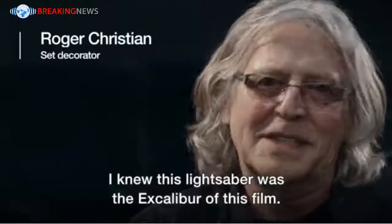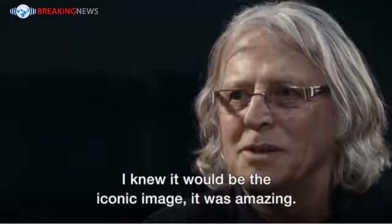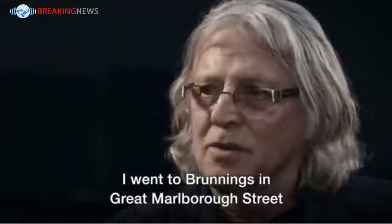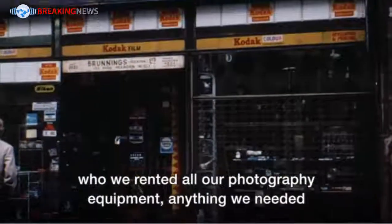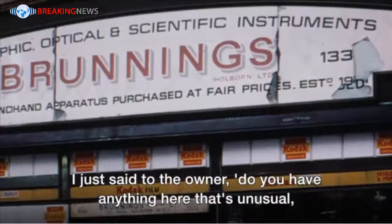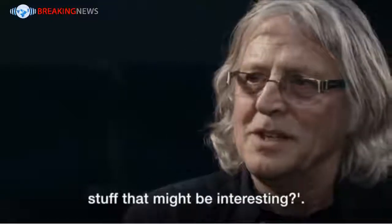I knew this lightsaber was the Excalibur of this film. I knew it would be the iconic image. It was amazing. I went to Brunnings in Great Marlborough Street, who we rented all our photography equipment from — anything we needed — and I'd buy equipment there. I just said to the owner, do you have anything here that's unusual, stuff that might be interesting?